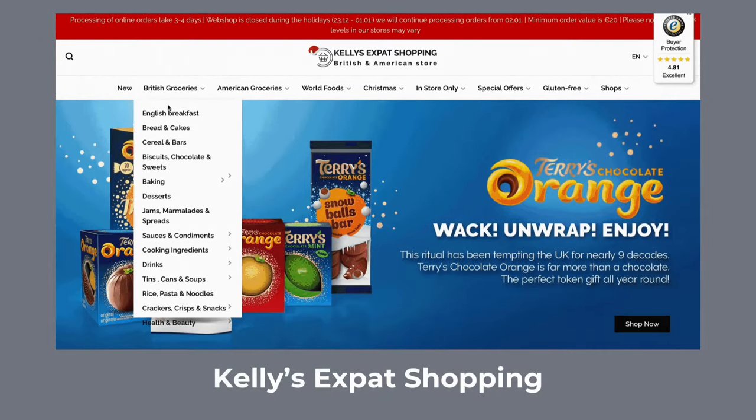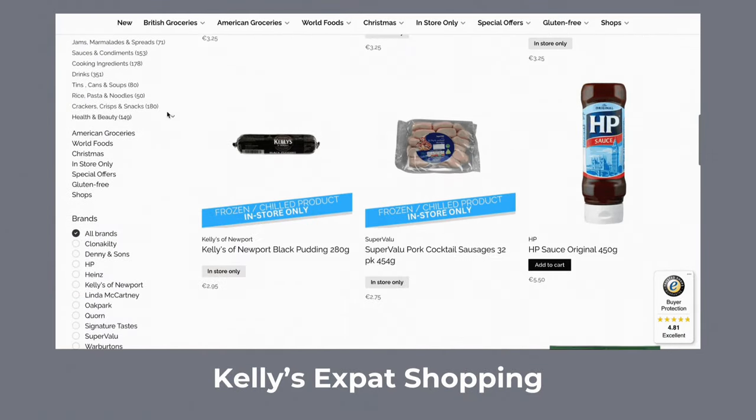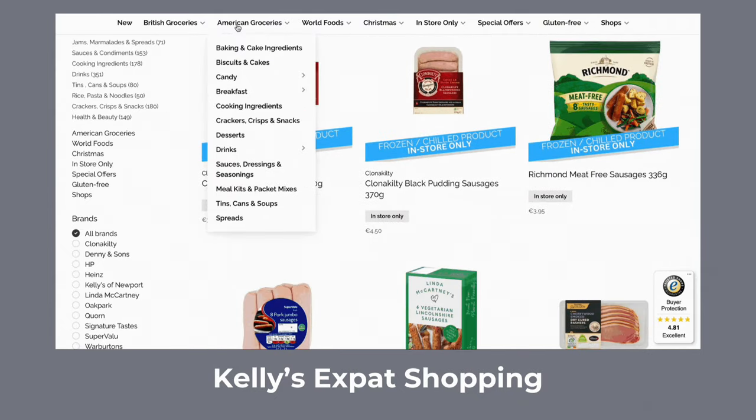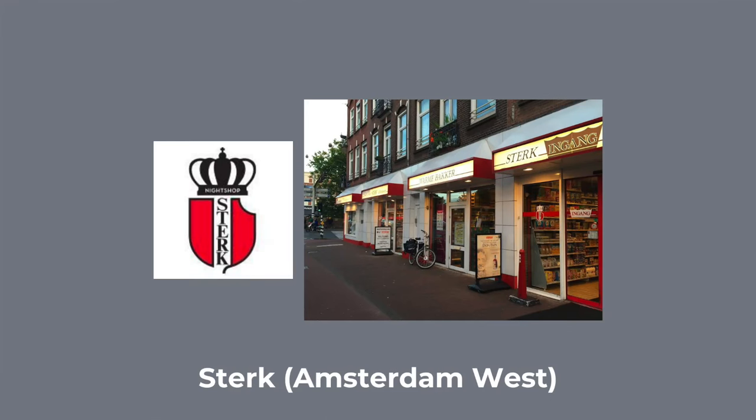If you are from the UK or the US and you really miss some of the foods that you could get back home that you can't find here in the Dutch supermarkets, then I would recommend checking out Kelly's Expat Shop. This is both an online and physical store that sells a lot of international food. It has a wider selection of North American and British foods, but it also has a small selection of food items from other places such as Australia, India, or Ireland. Another cool shop for international products is Sterk, located in Amsterdam West. It sells a range of international delicacies and products including American and British foods, and also has a great selection of beer, wine, and spirits from worldwide.